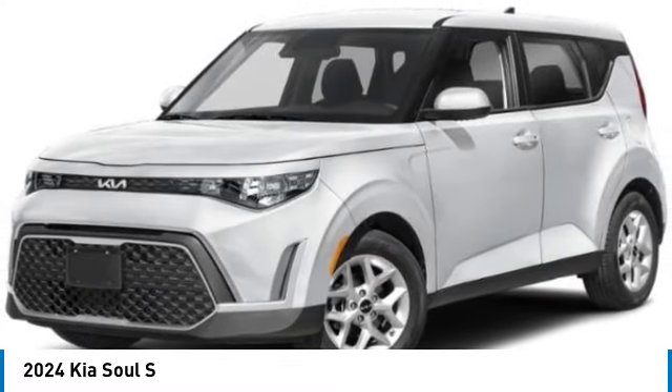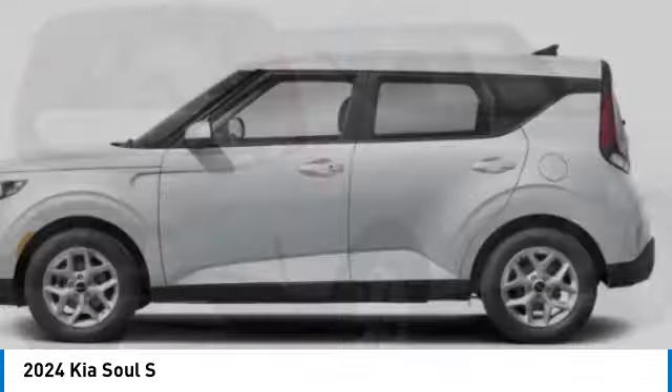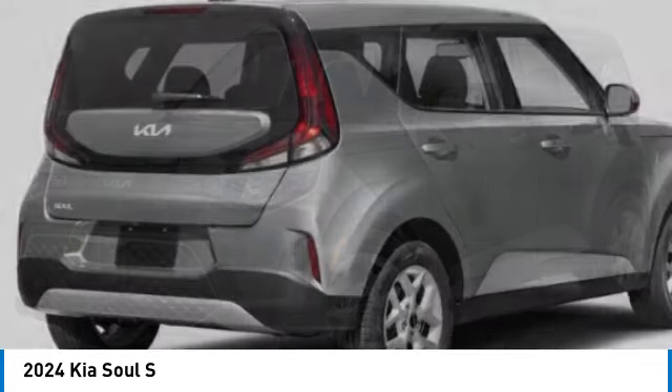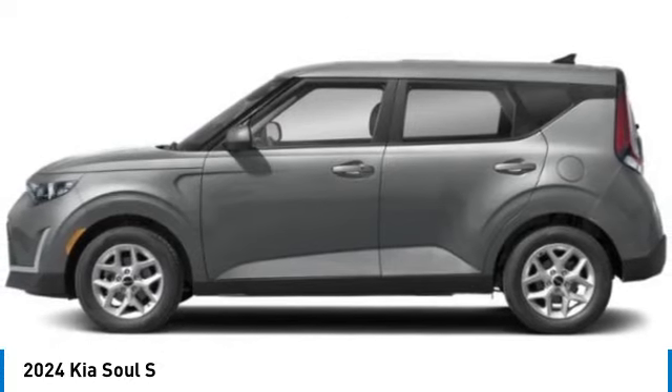Looking for the right vehicle? Check out the 2024 Kia Soul. The Soul is quick and ready with its innovative, catchy style, a sharp, roomy, and well-fitted cabin, and a comprehensive list of safety and fun features. This vehicle has less than 100 miles.